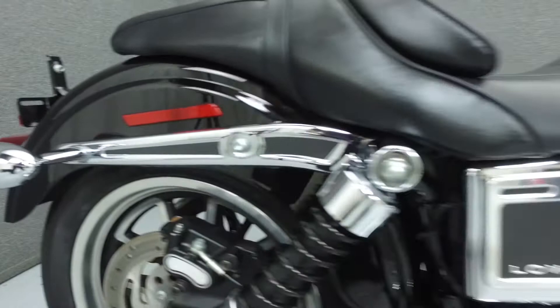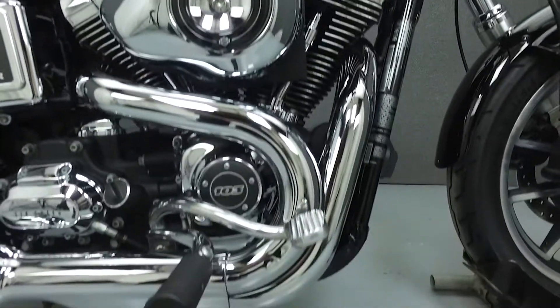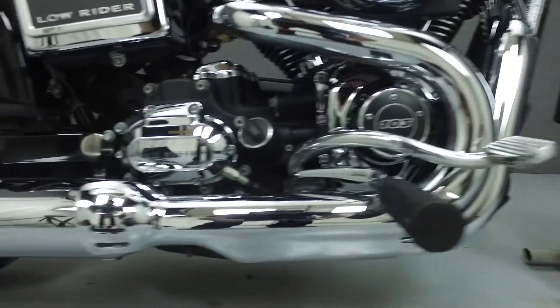Cosmetically, this bike is in great shape overall, though we did notice scratches on the right-wheel turn signal housing, as well as a small dent on the bottom of the muffler and some scratches on the muffler tip.